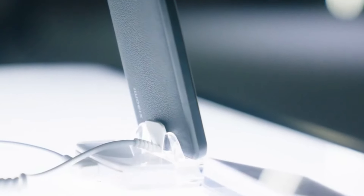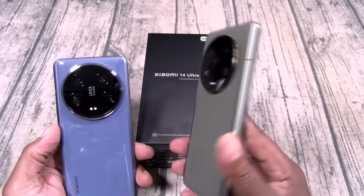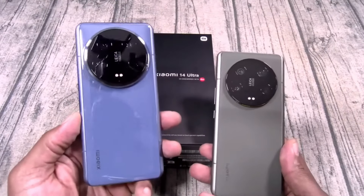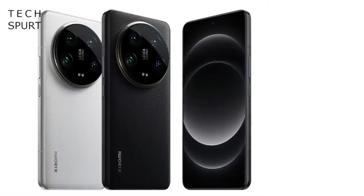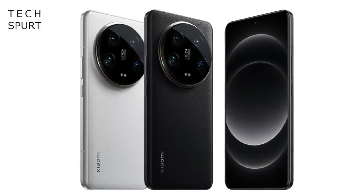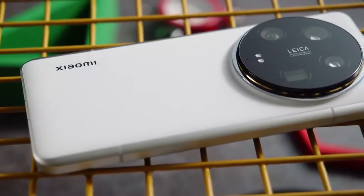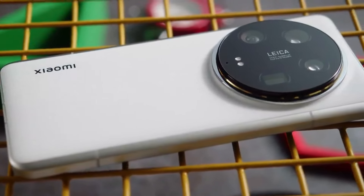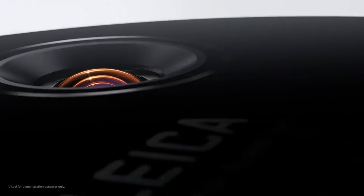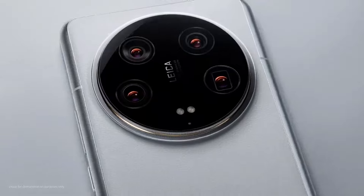The 5x optical zoom adds versatility to your shooting, making it easy to capture distant objects without losing quality. Under the hood, the Xiaomi 14 Ultra is powered by the Snapdragon 8 Gen 3 chipset, offering blazing fast performance whether you're multitasking or running graphic-heavy applications. Paired with up to 16 GB of RAM, the phone can handle anything you throw at it. The massive 5,000 mAh battery with fast 120W wired charging ensures you'll have plenty of juice to get through your day and beyond.